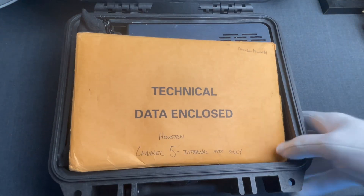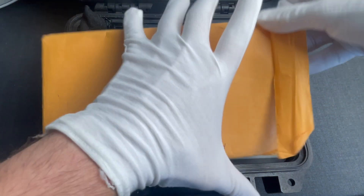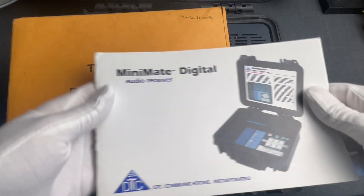That envelope probably hints where it came from. Inside we have the manual, and we'll have a scanned copy of it in the video's description if you'd like to study it in more detail.